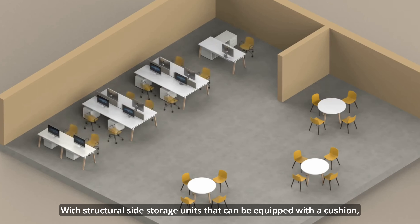First up, Atreo — a versatile system that offers ideal solutions for single or multiple workstations, with structural side storage units that can be equipped with a cushion.